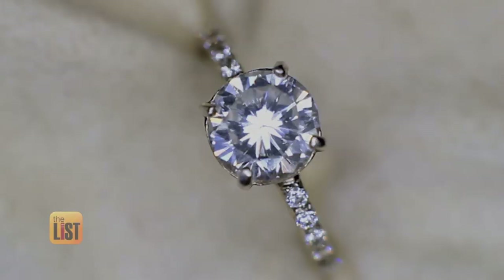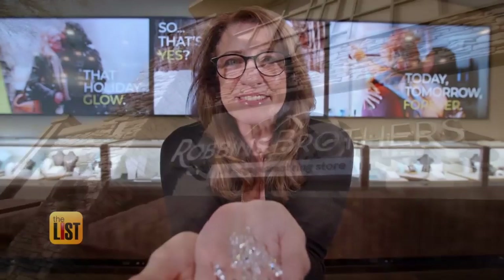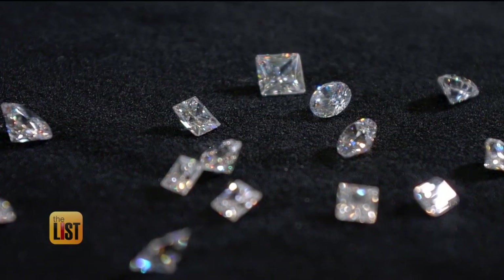They say diamonds are a girl's best friend, but how much do you really know about them? They're amazing. Sharon Leahy, general manager of Robbins Brothers Jewelry, has diamond-studded facts about this precious gem.